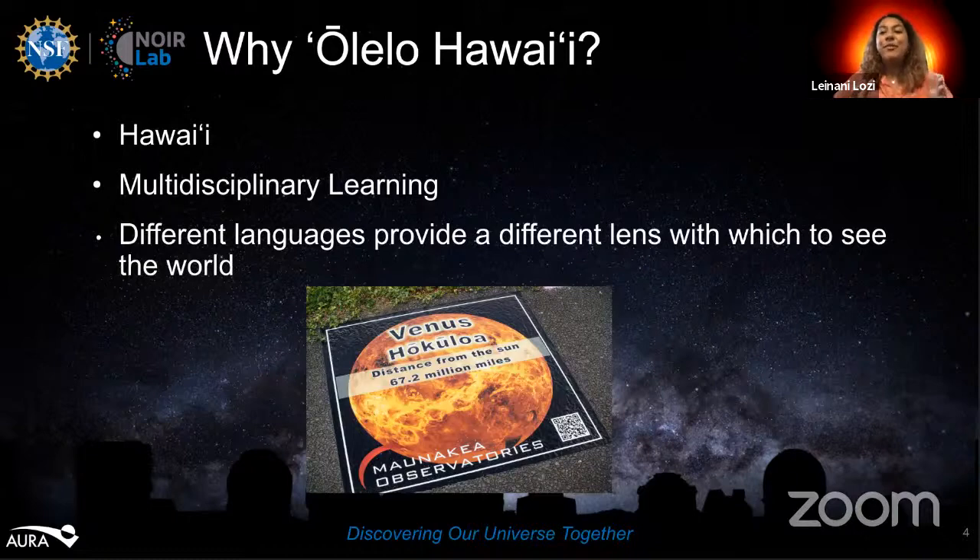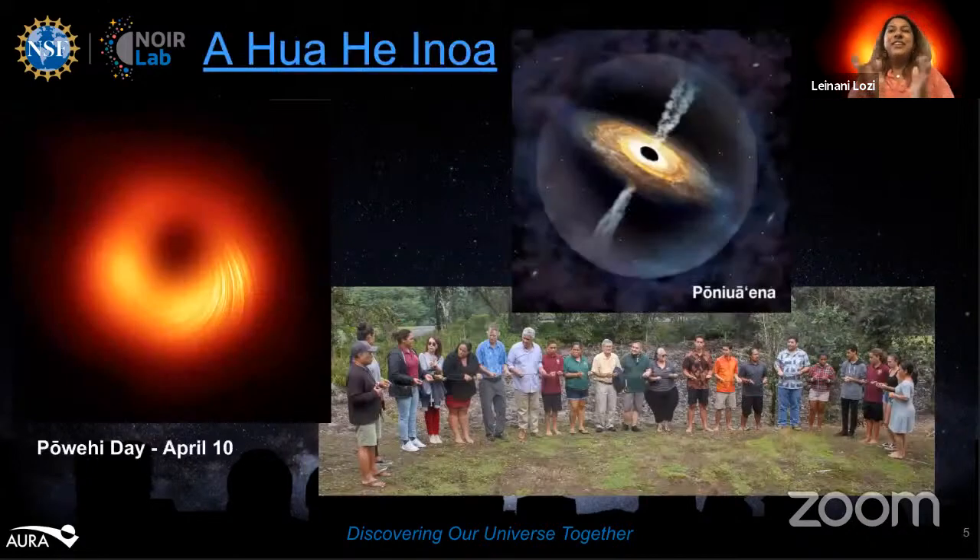Leinani also highlights the Ahuaheinoa program, run by the Imuloa Astronomy Center, through which new names are created for newly discovered astronomical objects from the Mauna Kea Observatories. Examples include Povehi — the first ever imaged black hole — and Poneuaena, a massive quasar in the early universe. The first object was likely Oumuamua, spearheaded by Larry Kimura, which inspired the movement to get more objects named and accepted by the International Astronomical Union.